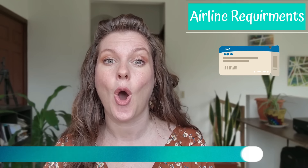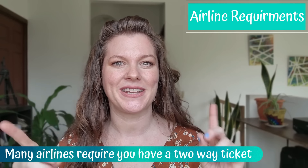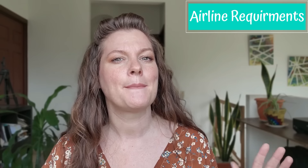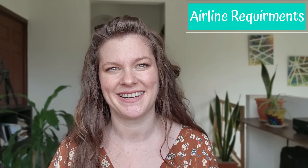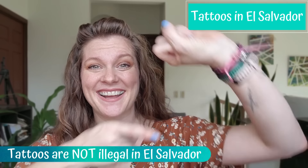It is important to note that many airlines will require you to have a ticket back home when coming to El Salvador — many will not let you enter with only a one-way ticket. This is not an El Salvador requirement, but many airlines require it in the off chance that El Salvador denies you entry. Let's talk tattoos. Despite recent rumors, tattoos are not illegal in El Salvador. In fact, I got mine here.